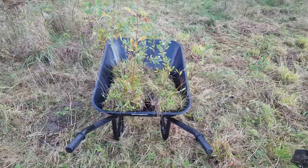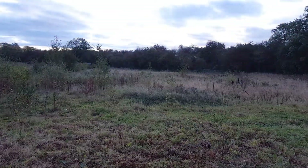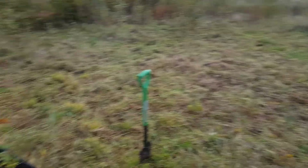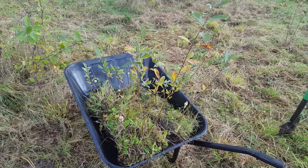Well, if there's one thing I'm not short of on this land it's small sapling trees and of course grass. So this is going to take a little while, but let's keep cracking on.